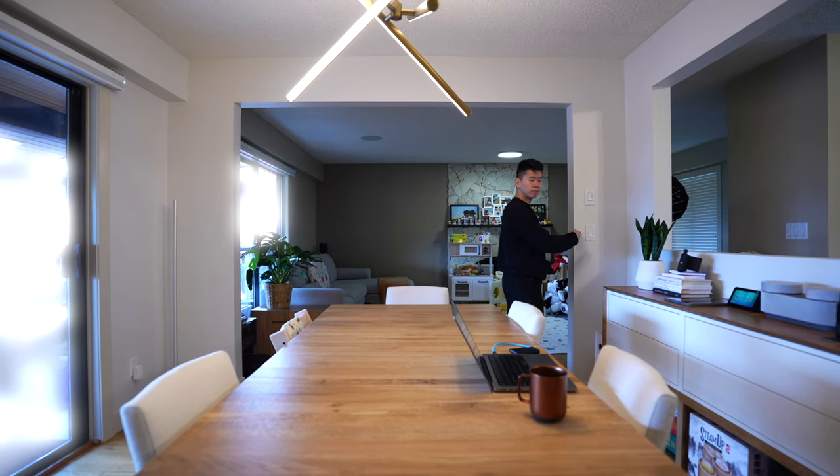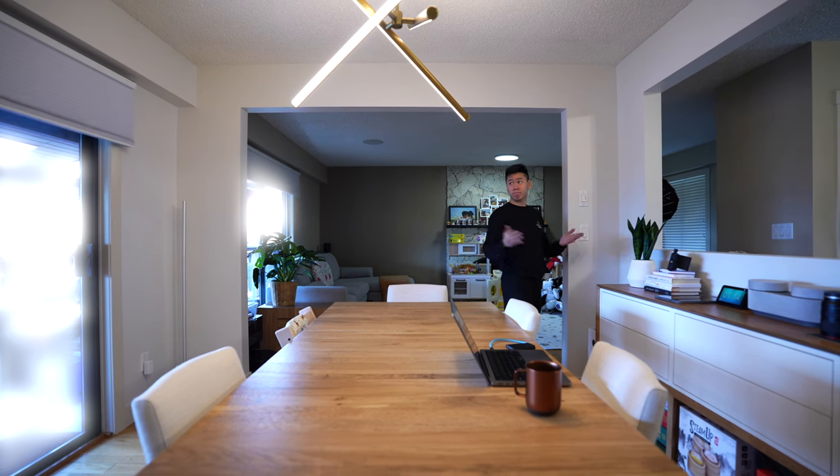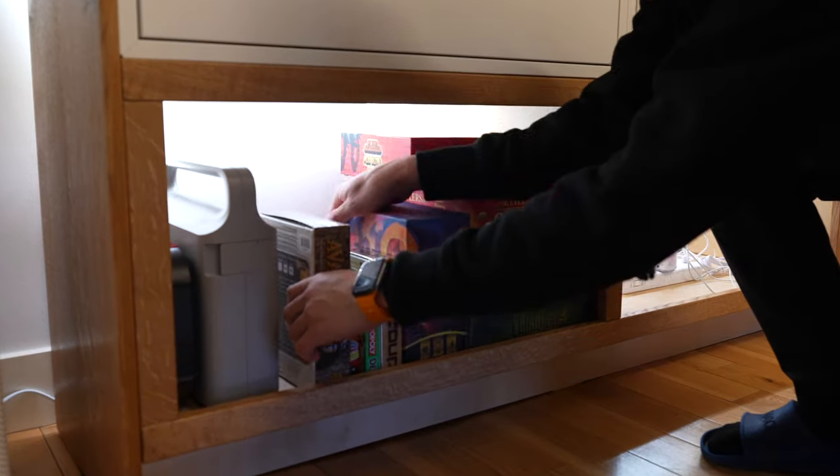Holding the button turns off the lights and closes the blinds. I really like using this button — it just makes life that much simpler.